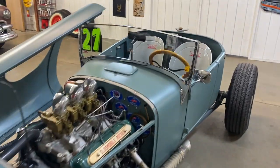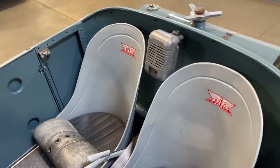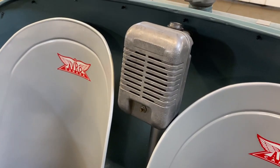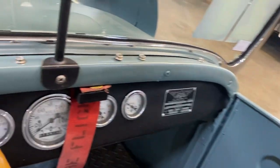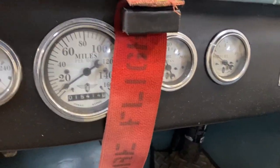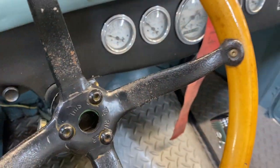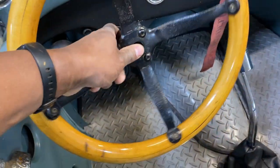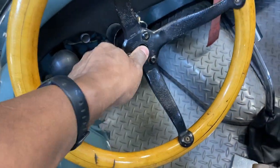Now let's take a look inside this beautiful thing. Bomber seats. We have a throwback from the driving days with the speaker — if you're crafty enough, you can set that up to be a Bluetooth speaker. We also have Stewart Warner gauges right here, a shifter, and a quick removable Model T steering wheel.